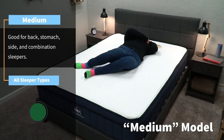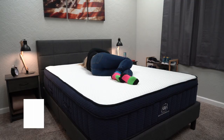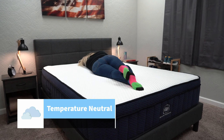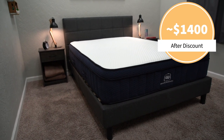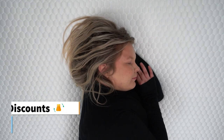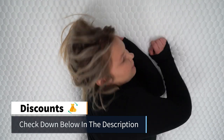Brooklyn Bedding Aurora is an active cooling option that features a cover that is noticeably cool to the touch, and it's actually one of the coolest sleeping beds that we've ever tested. So it will likely help you sleep at least on the temperature neutral side of things, if not a little bit cooler than that. Right now you can pick up a queen size for right around the $1,400 range, which isn't a bad price point for a hybrid bed of this quality. Feel free to check down below in the description for a discount code.